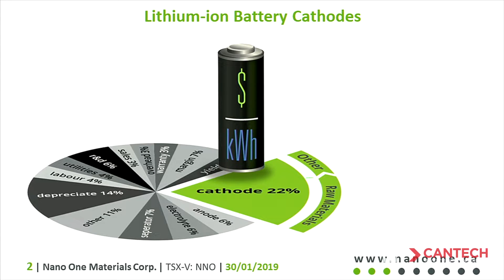Good morning everyone, nice to see you all here at Cantech. My name is Dan Blondell, I'm the CEO of Nano One Materials. Nano One Materials is a technology company and we are developing processing technology to improve the cathode materials — that's the stuff that actually holds lithium ions as you charge and discharge them inside a lithium ion battery. So we're working on the guts of the lithium ion battery.